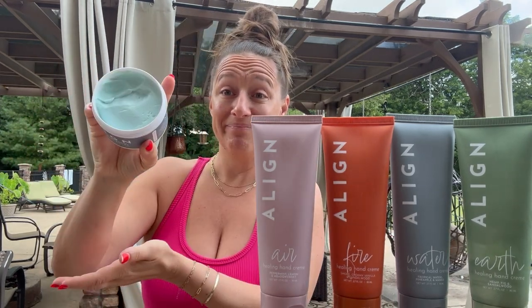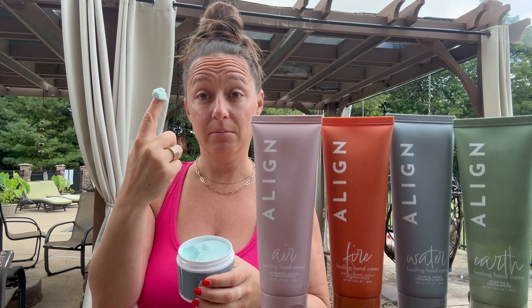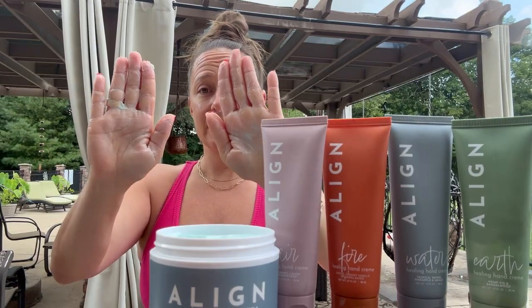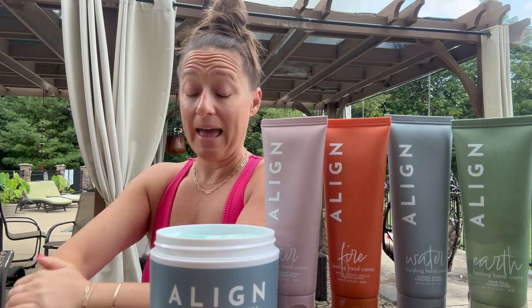It's super thick and it's not going anywhere — you can see I've already dug into it. When you take a little bit it's totally thick, and then you apply it all over your arms, your legs, your whole body. You can use this from head to toe.